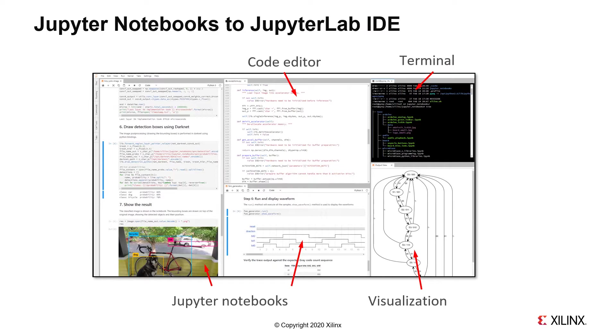This lab introduces JupyterLab but only scratches the surface of its capabilities, and I highly recommend checking out the JupyterLab community to learn more about it.